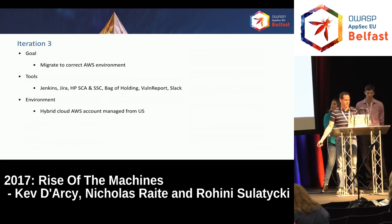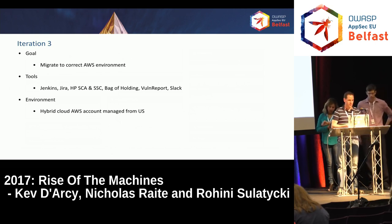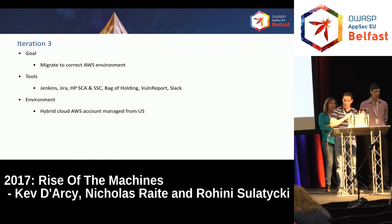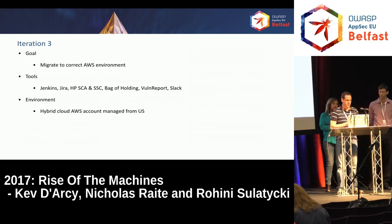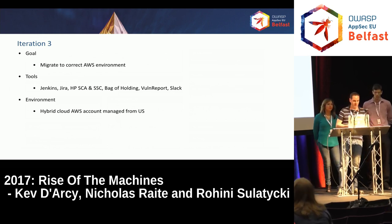That leads us to iteration three — the big goal was to get into the correct AWS environments and be more focused. In the previous environment we still had dynamic scans in scope, which was distracting. So in iteration three we said, let's forget about dynamic scans, get one type of scan — static — up and running well, then move on. We kept Jenkins, Jira, HP SSC (which we'd learned a lot about in iteration one), and Bag of Holdings. We added a new tool called Vulnerport and started using Slack for alerts and tracking rather than traditional emails.